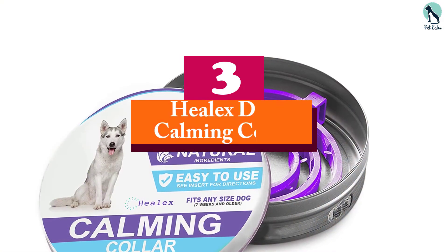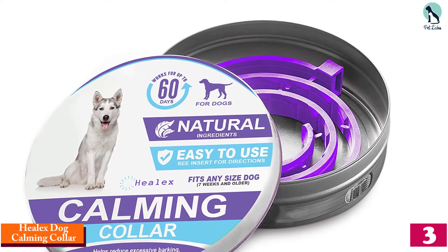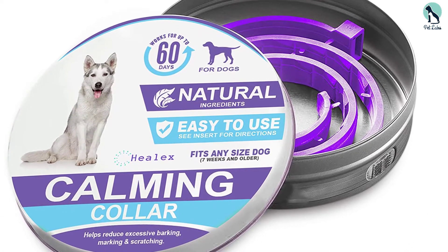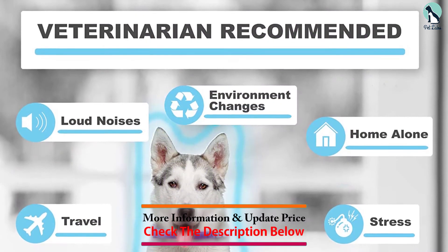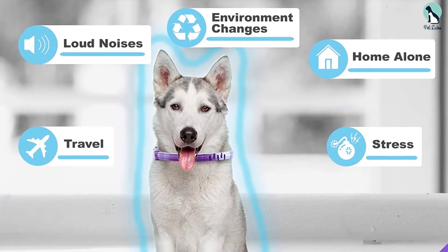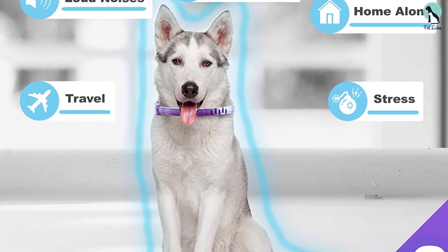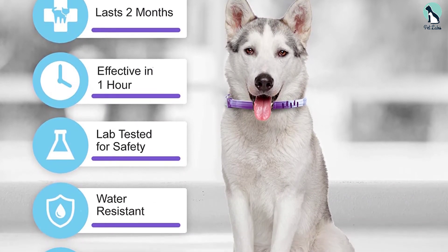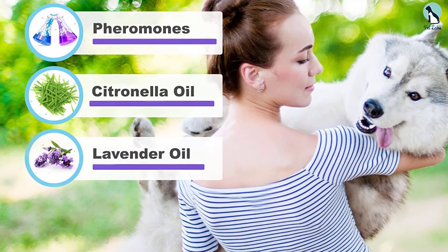At number 3, we have the Helix Dog Calming Collar. It does a great job in providing relief to your dog from separation anxiety, fear of sudden loud noises, and stress, which give rise to several unusual symptoms in your pet such as panting, loss of appetite, excessive licking, barking, scratching, etc. It's a lavender and citronella oil formulation with sedative properties and a pleasant scent that helps your furry friend in combating stress and anxiety-related disorders. This one-size collar fits dogs and puppies of all sizes and breeds.